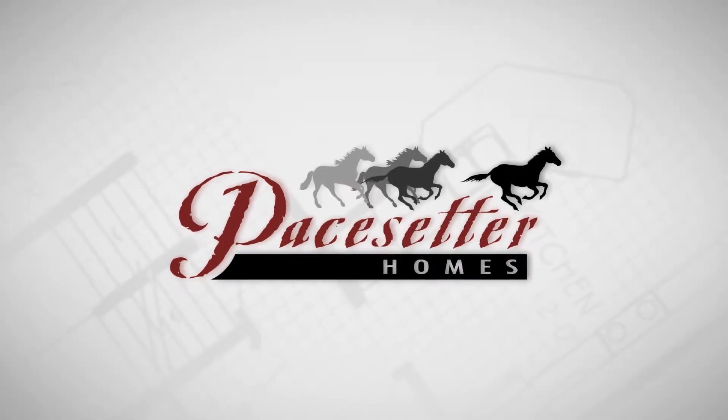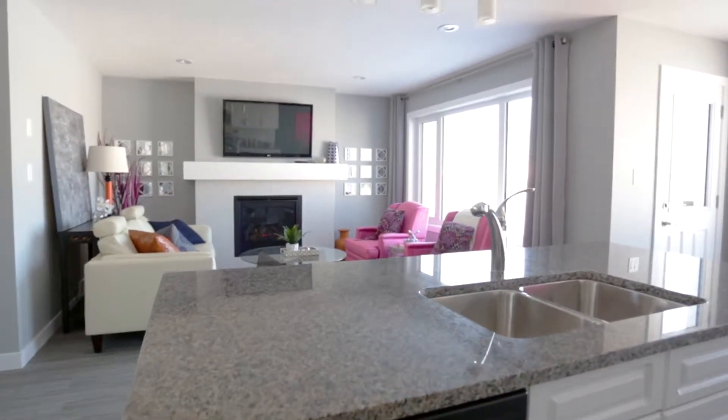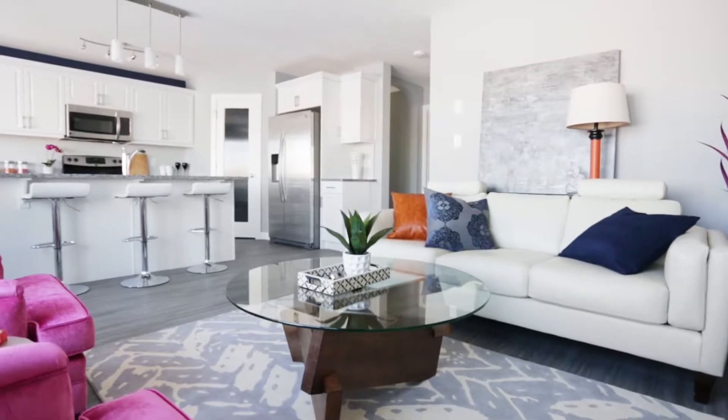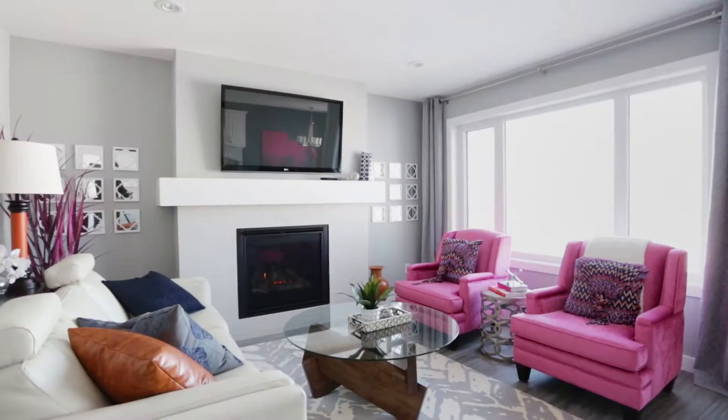Pacesetter Homes is proud to introduce the Lipizan, a spacious 1,614-square-foot home with two stories, three bedrooms, two-and-a-half baths, and front-attached garage. It is a lovely mix of modern planning finished with traditional touches.